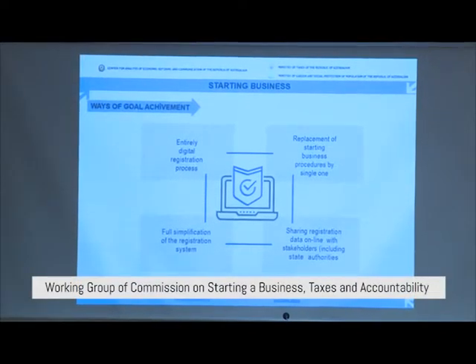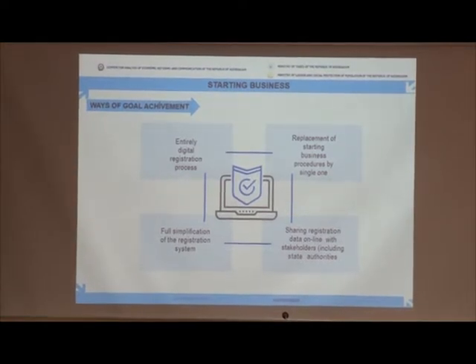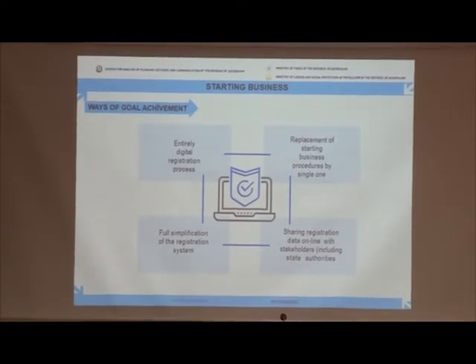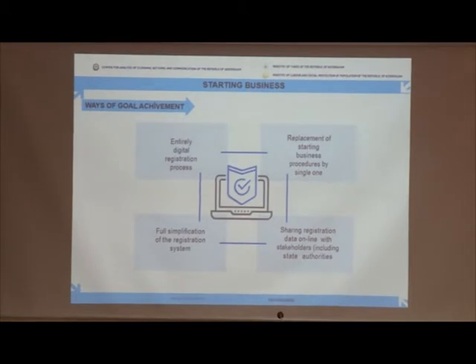The following ways were used in order to build a new registration process — a new registration process for staff and business employees — to implement the all-staffing business process, to implement the operating registration system, and finally to implement the system of sharing registration data online with stakeholders, including state authorities and others. In order to achieve this growth, the gap in the state registration of companies was analyzed by working groups, which contain representatives from state authorities and the private sector as well.